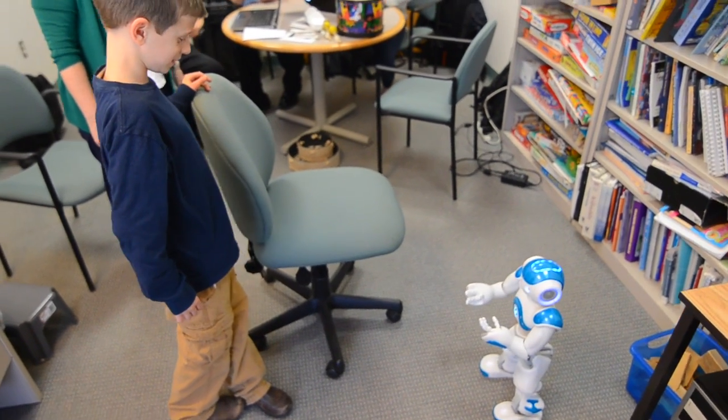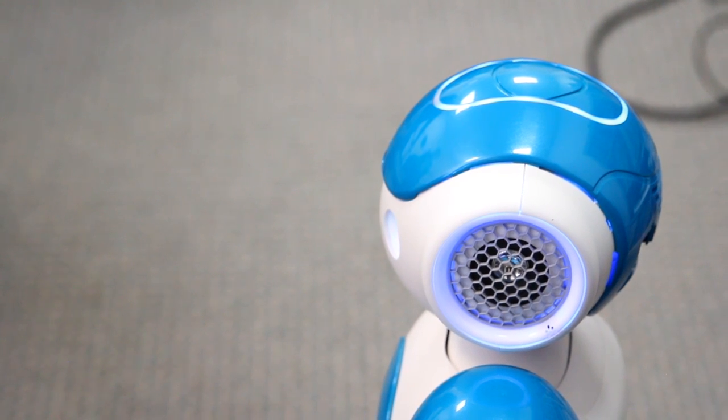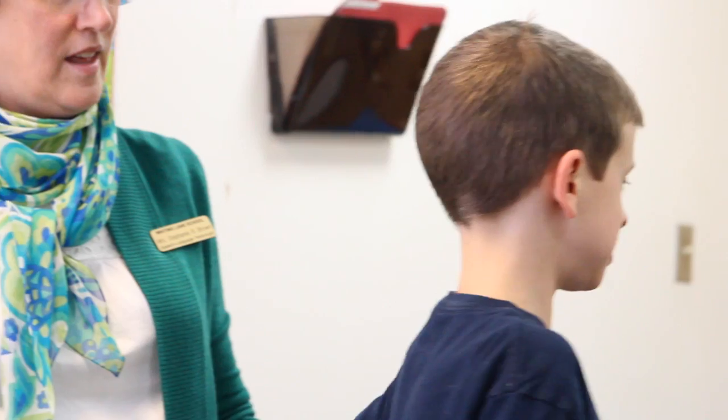Stand behind the chair, please. Where's behind? Where are you standing? I don't know. Let me try. Okay, you think about it. Take your time. I am standing behind.